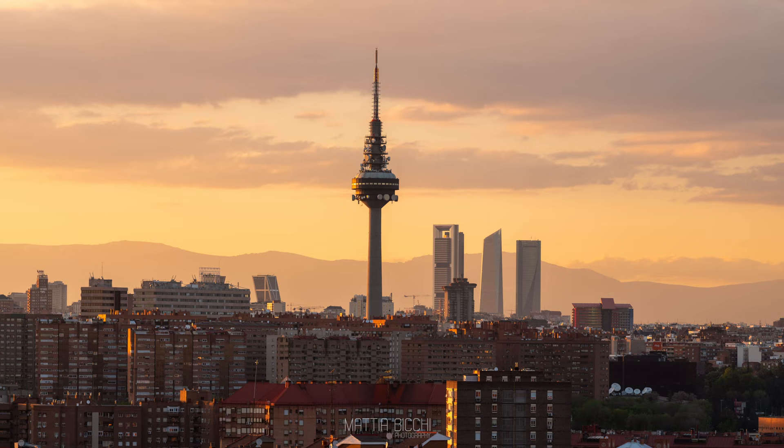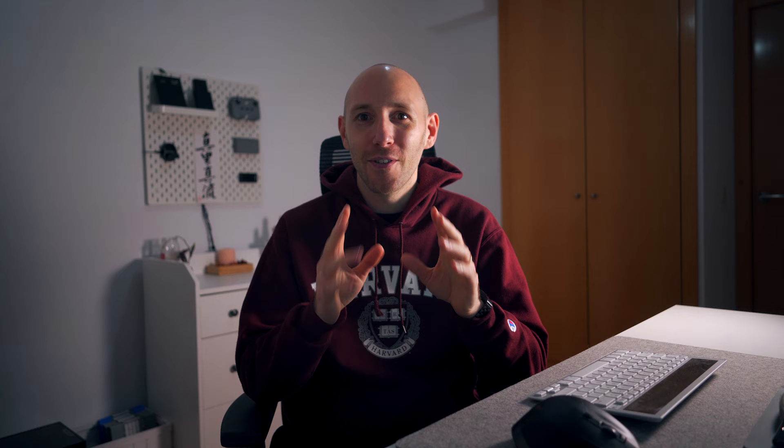Fourth one is Cerro del Tío Pío, also known as the Seven Teeth Park because of the obvious shapes of the hills. It's situated in the southeast of the city in a residential area called Vallecas. The view from here is spectacular — you can see the entire city center skyline, the north skyline with the iconic four towers, the Pirulí, and the Sierra mountain range in the background. A great spot for sunset, especially on a warm summer day.